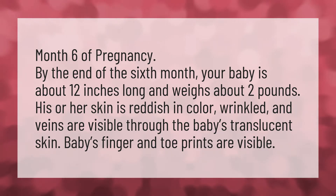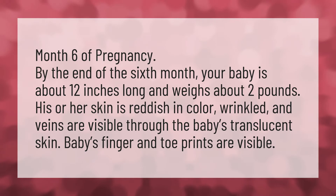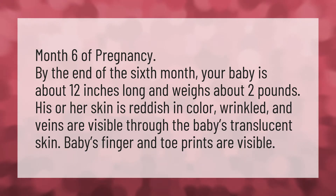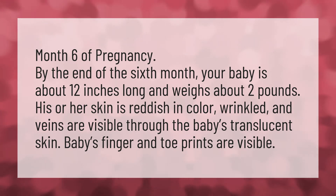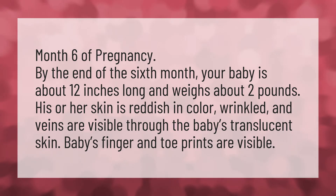Month 6 of pregnancy. By the end of the 6th month, your baby is about 12 inches long and weighs about 2 pounds. His or her skin is reddish in color, wrinkled, and veins are visible through the baby's translucent skin. Baby's finger and toe prints are visible.